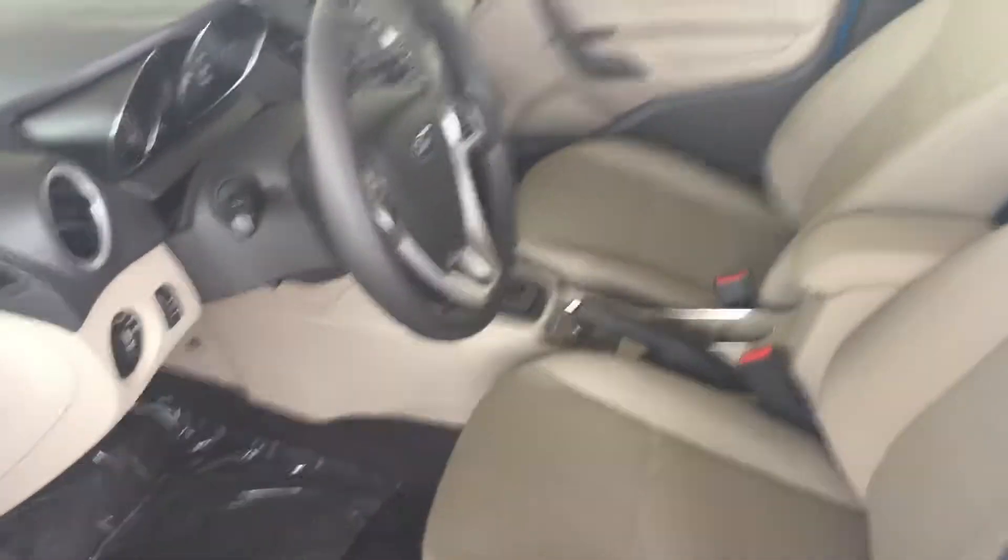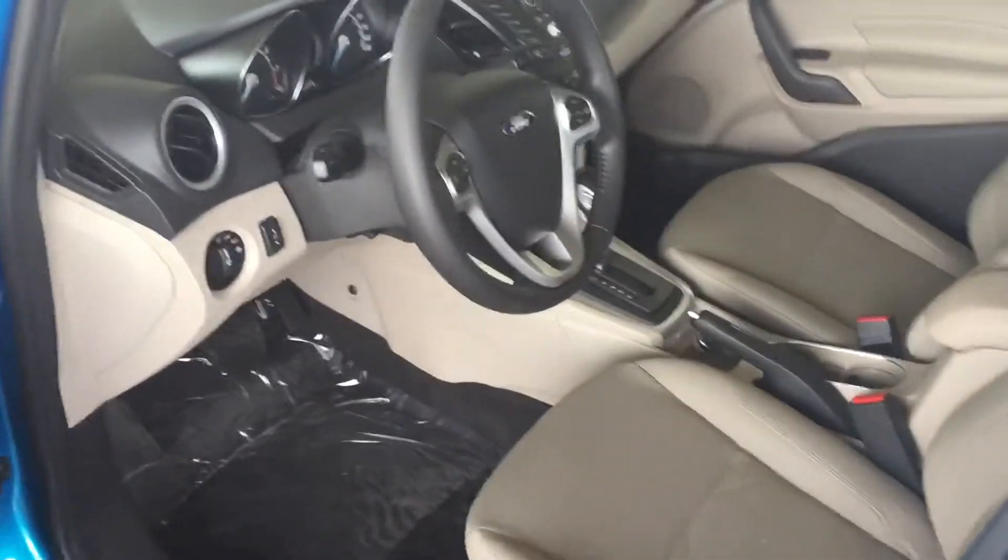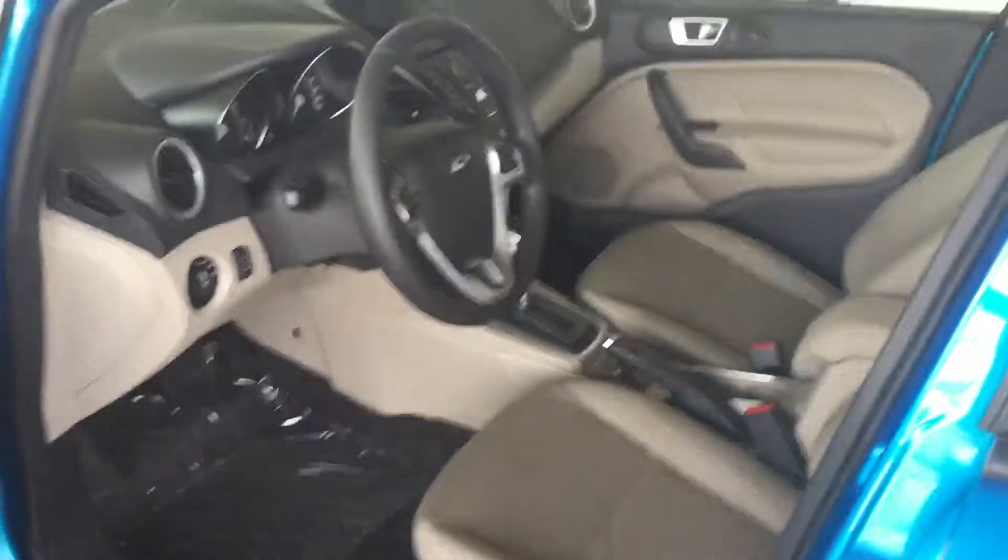I'm taking you to show the inside. It's got 24,000 miles on it, basically brand new. It's got your Bluetooth, hook up your cell phone, cruise control.